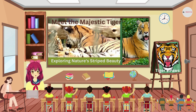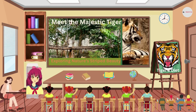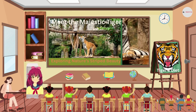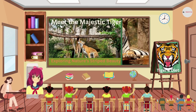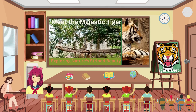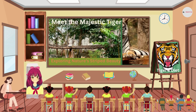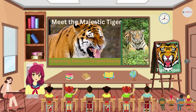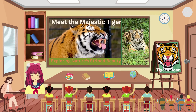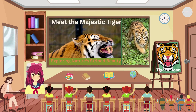Tigers are carnivores, which means they eat meat. Their diet includes animals like deer, buffalo, wild pigs, wild boar, and sometimes even smaller creatures like rabbits. They are fantastic hunters.